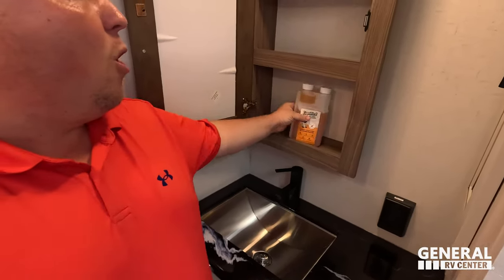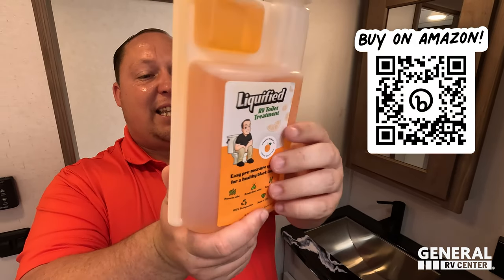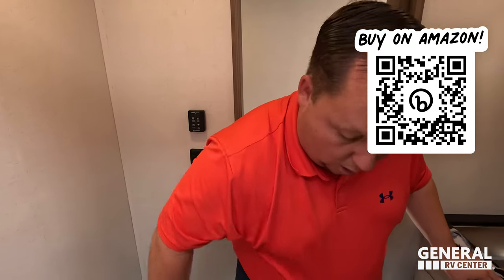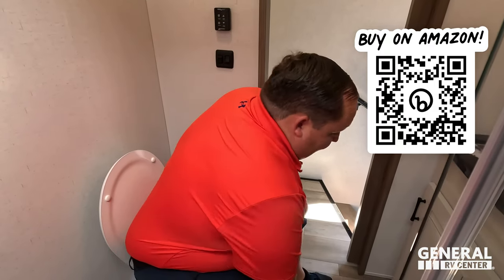Liquefied — our brand of RV toilet treatment, created by the Mats RV Reviews team. Thank you to everybody who's been buying this. If you went to the Alliance Florida Rally or the Alliance National Rally, odds are you received some.